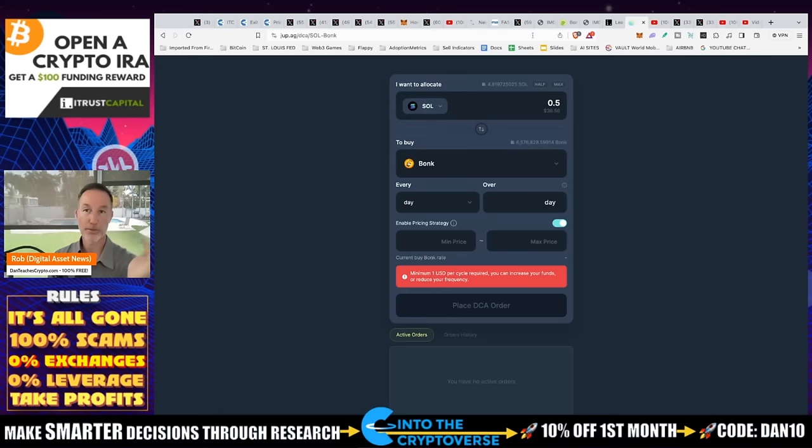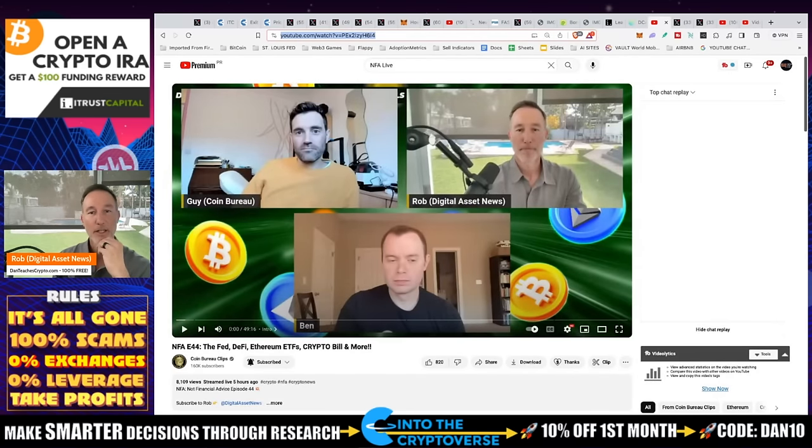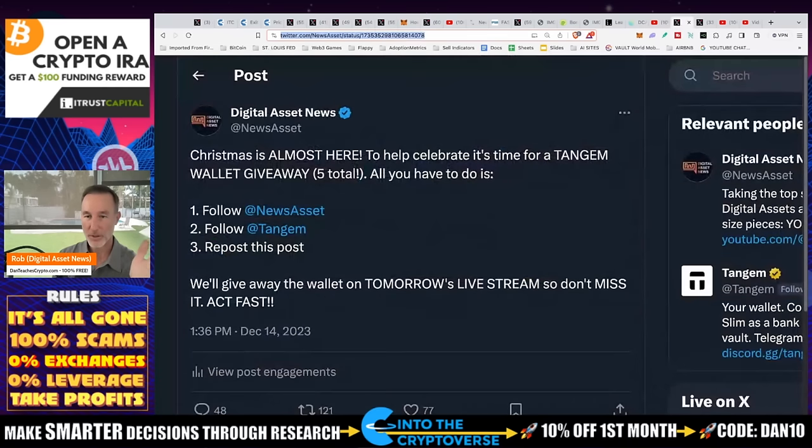That's essentially it for different things you should do and some good news. Before we get into Q&A, as a reminder, we had a pretty good session — me, Guy, and Ben over at NFA Live. We talked a lot about airdrops, Jerome Powell, and some things to look out for. There's a link in the description. Also, Christmas is coming up — I've got two giveaways going on right now. I'm giving away five Tangem wallets tomorrow. All you have to do is follow me on X, follow Tangem, repost that post, and come back tomorrow. I'll draw them live on air.